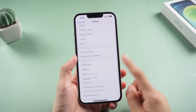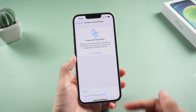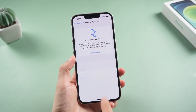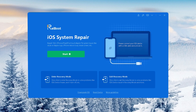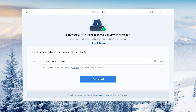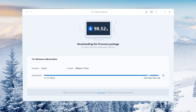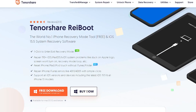If resetting network settings doesn't work, you can also choose to Erase All Content and Settings in the reset area, but this will erase all data stored on your phone — be sure to back up before erasing. If that's too much trouble, I recommend you use Reiboot to refresh your iPhone system. With just several clicks on the computer, you can easily get your iPhone system repaired without any data loss. I've put the download link below if you're interested.